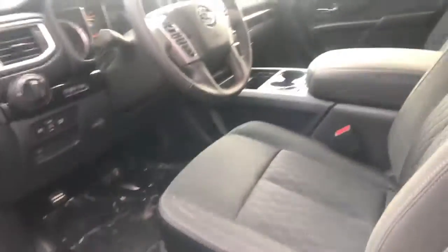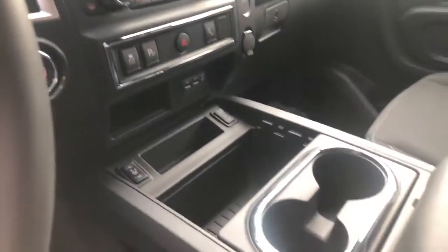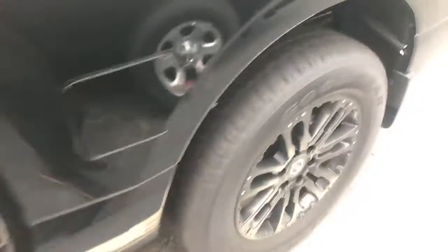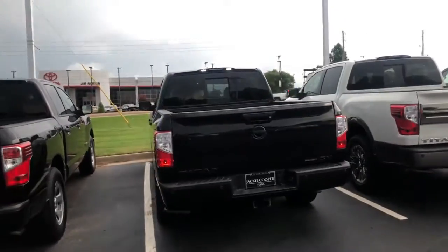This is the SV model. It's got 20 inch wheels, 33 inch tires, soft-down tailgate, backup camera, and navigation.